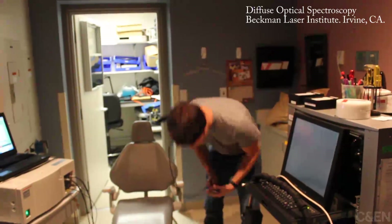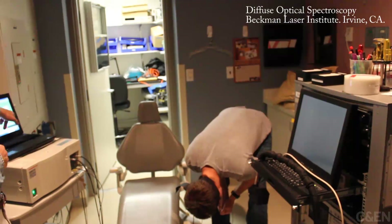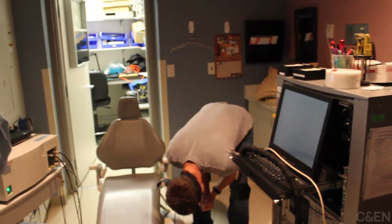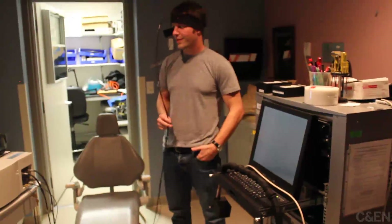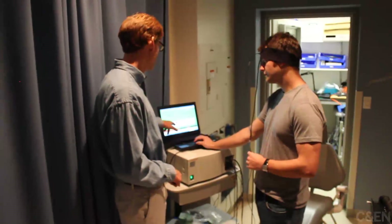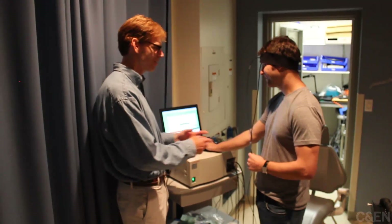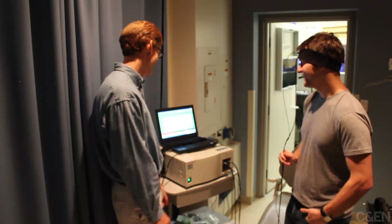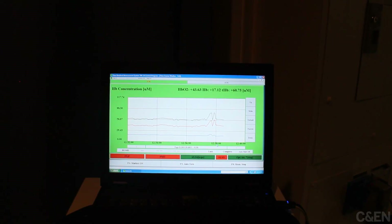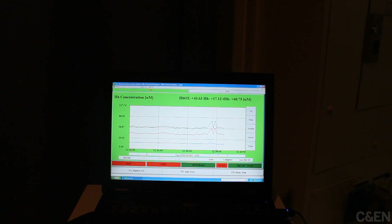Why is this student bending over? He's showing us how the instrument on his head can give scientists instant feedback on the level of oxygen in his brain. He's at California's Beckman Laser Institute, which is dedicated to making optics reach their full potential for medical tests and treatments. The laser our student is demonstrating beams near-infrared light all the way to his brain. That light interacts with oxygen carriers in his blood and gives researchers a computer readout.